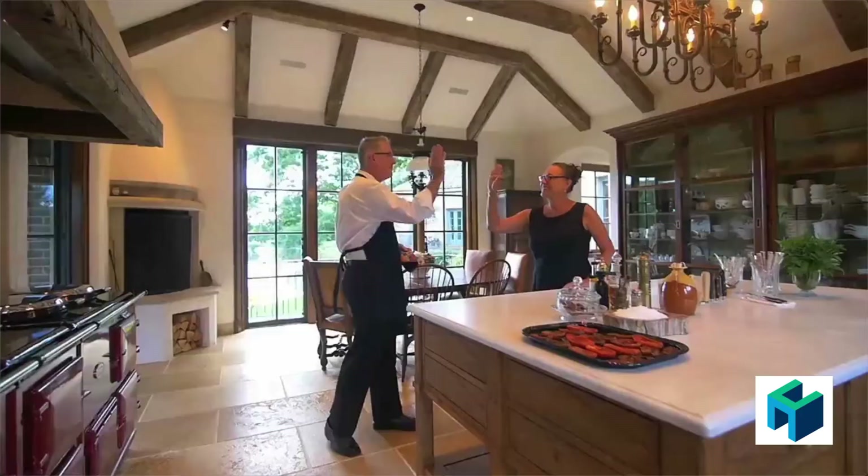We hope you've enjoyed visiting this Mediterranean masterpiece today, and we'll come out and see it in person. Thank you.